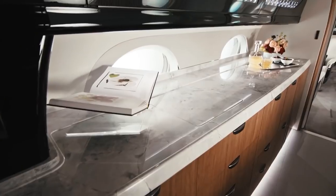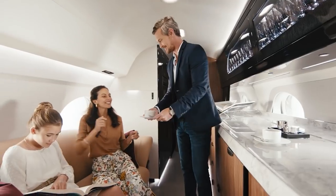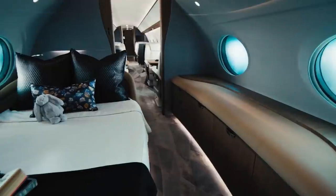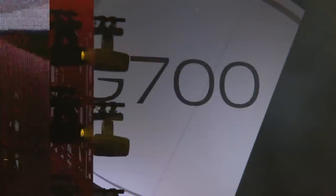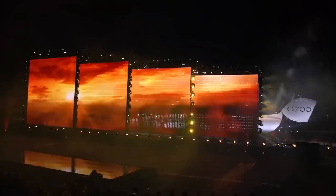With the G700, Gulfstream is targeting to become the world's largest business jet manufacturer. The soon-to-be behemoth was unveiled at the National Business Aviation Association's annual corporate aircraft show in Las Vegas.